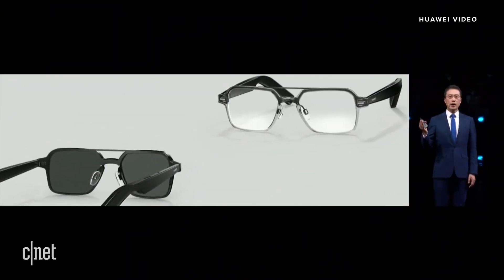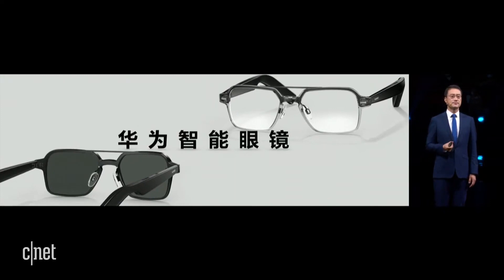Today we bring you a brand new product: the Huawei Eyewear.